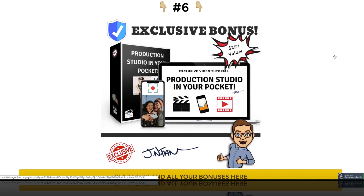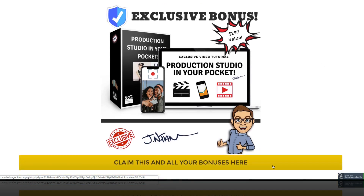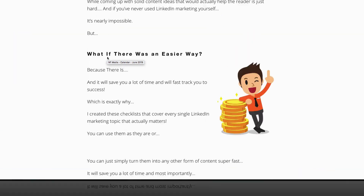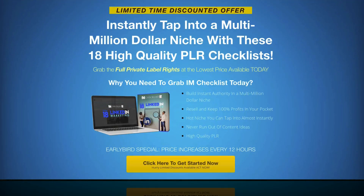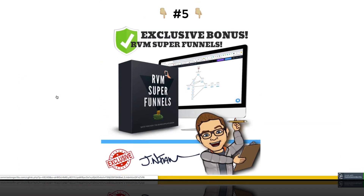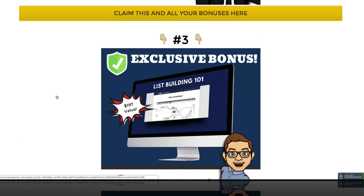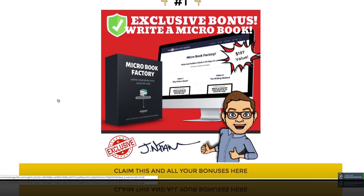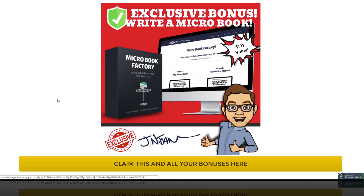These are my bonuses — custom, exclusive bonuses. When you click on the yellow links, that's an affiliate link taking you to the sales page for I Am Checklist Volume 18, and you'll get these bonuses from me. You're not going to find these anywhere else. I put a ton of time into my bonuses and I do not cut corners.